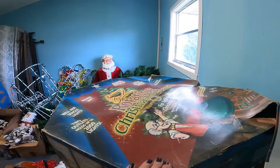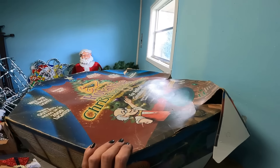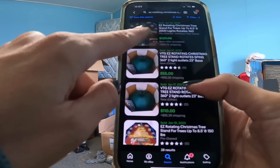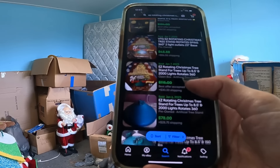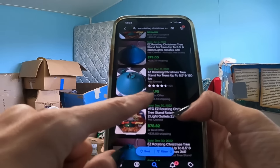What is this? Easy rotating Christmas tree stand. That kind of looks promising. It looks like this easy rotating stand last sold for $130 right there. $75. This one is out of the box - sold for $78, $80. I wonder if it works.